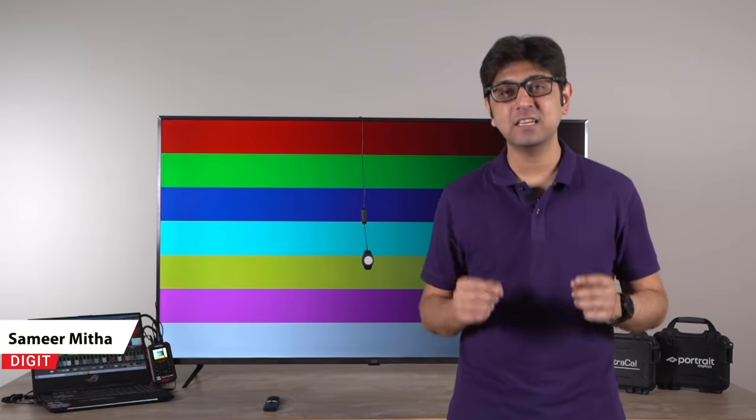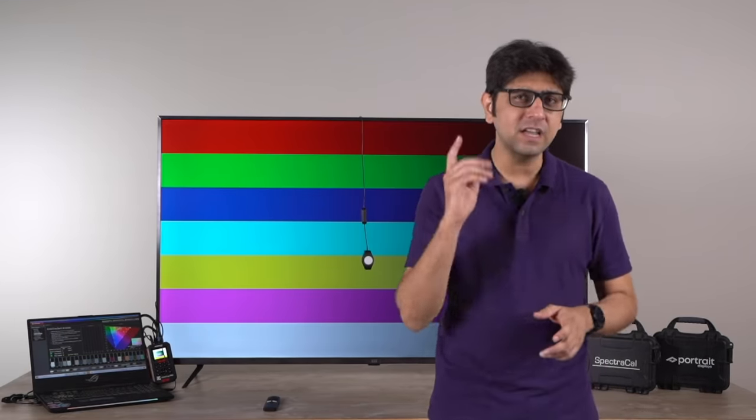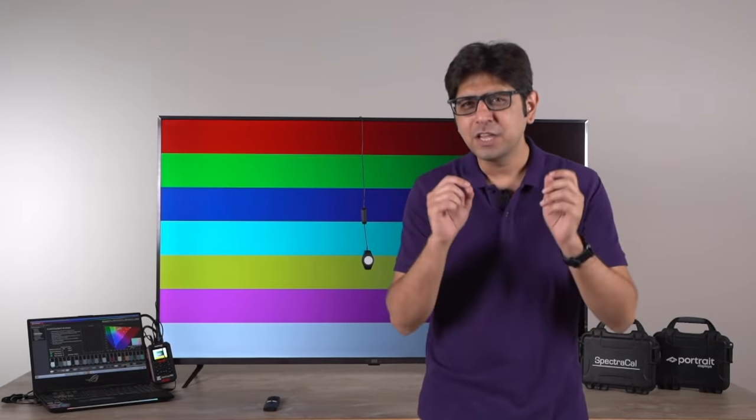Hey guys, welcome to digit.in. What we're going to talk about today is how we at Digit test TVs. While a subjective analysis of how content looks on a TV is important, we go a step further and objectively analyze the performance of the TV using some specialized hardware.